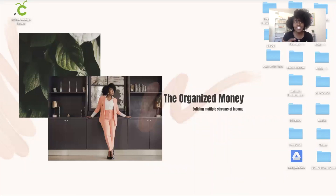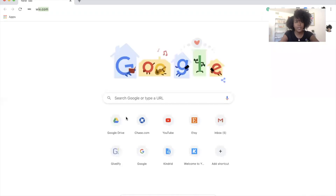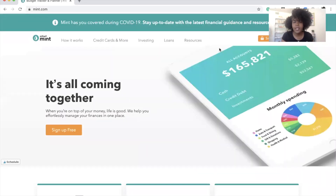Future Elena here — I wanted to jump in because I wanted to show you how you can actually set up Mint and how easy it is. When I was editing the video I realized it might seem a little confusing if you are a beginner to using budgeting apps, so let me show you how you can use this.